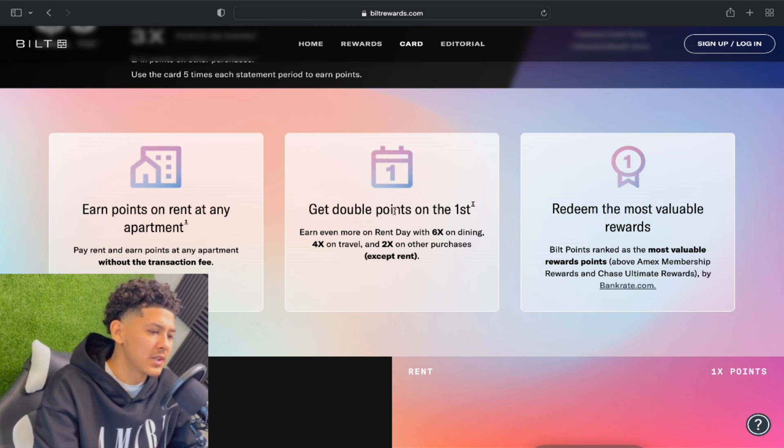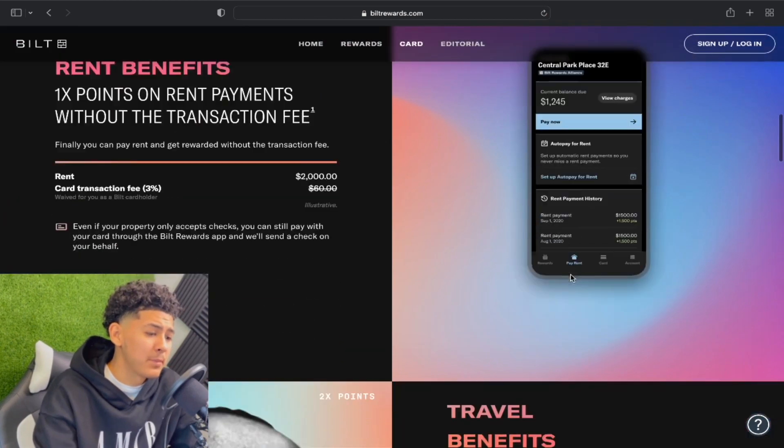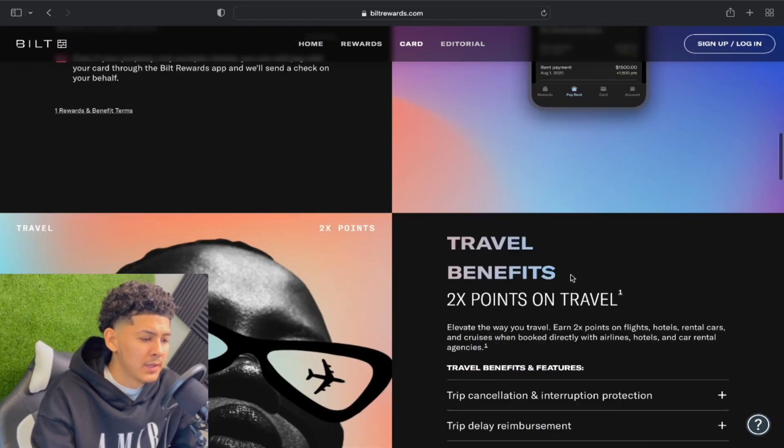You can earn points on rent at any apartment without a transaction fee. On Rent Day you get double the points — 6x on dining, 4x on travel, and 2x on other purchases except rent. Bilt points are ranked as the most valuable rewards above Amex Membership Rewards and Chase Ultimate Rewards according to Bankrate.com.